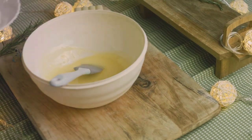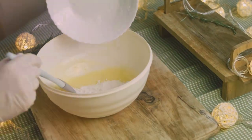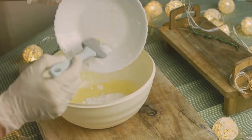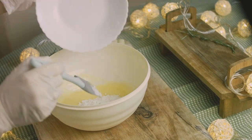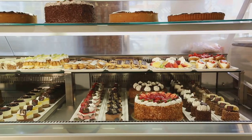Its roots can be traced back to the medieval era. Back then, it was known as pound cake. The term pound cake came from the simple proportions of its original recipe: a pound each of butter, sugar, eggs, and flour. Imagine the mammoth size of those cakes.